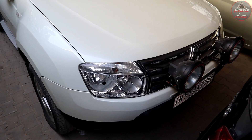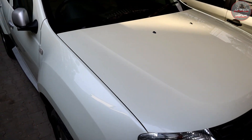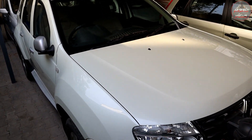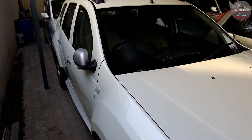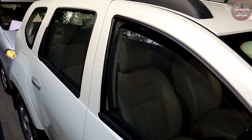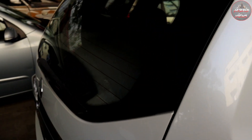Renault Duster RXT variant, 2013 model, total 1,00,000 km. The price is around 6 lakhs. The vehicle is in very clean condition with only small minor scratches. The price is still negotiable — if you're interested, you can inquire and determine the final price.